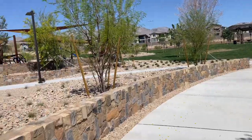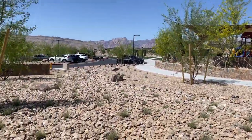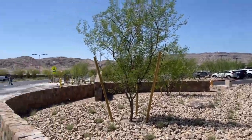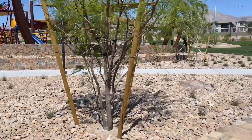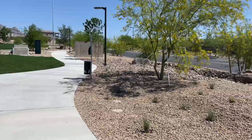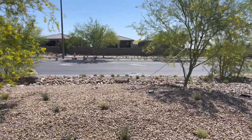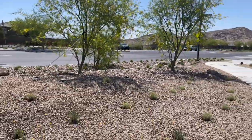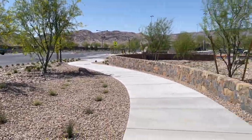It's a beautiful day out today. Everyone's out here playing and enjoying themselves. Look at these mountain views that you get. And it's across the street from Caledonia, which is a KB community, one of the first communities here in Stonebridge Village.